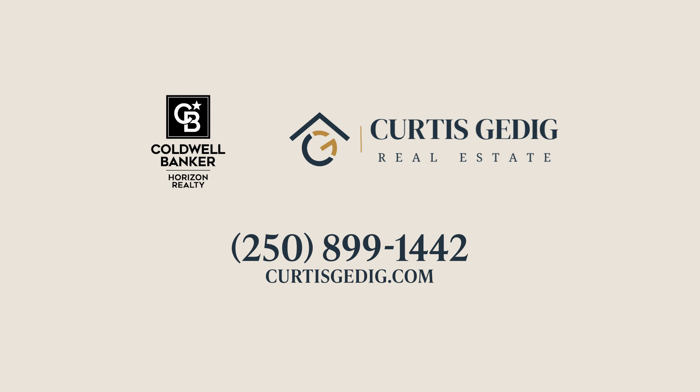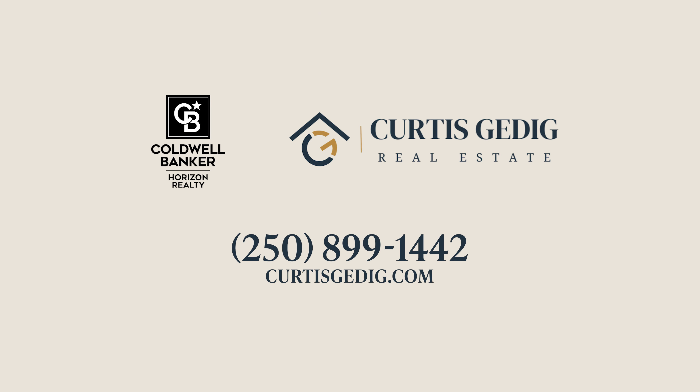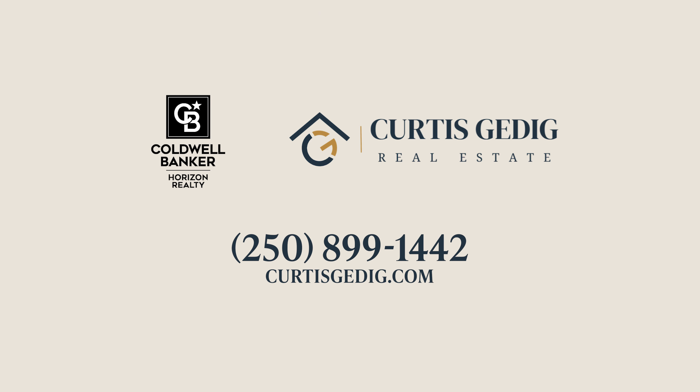Thank you for watching. If you guys want more information, give me a call, put a comment below, and be happy to chat. Thank you.